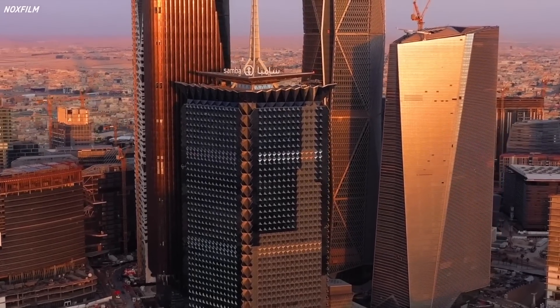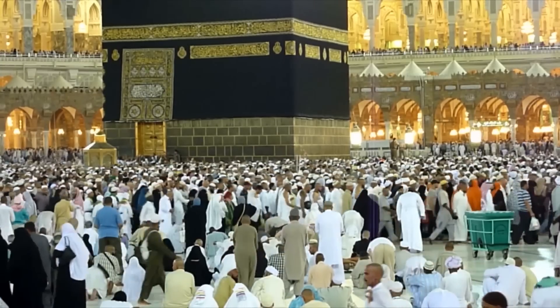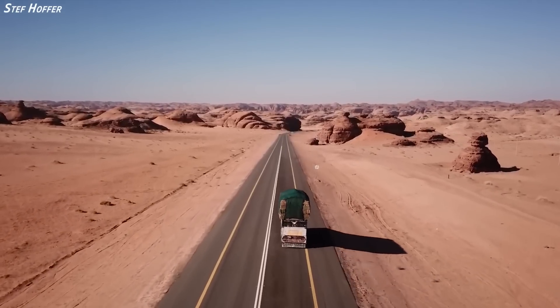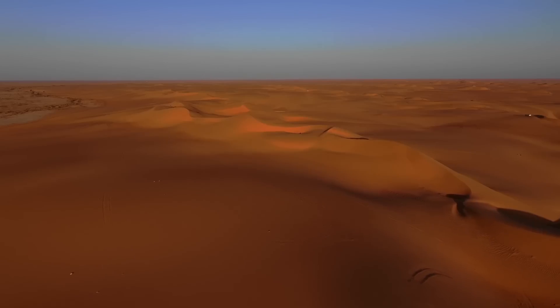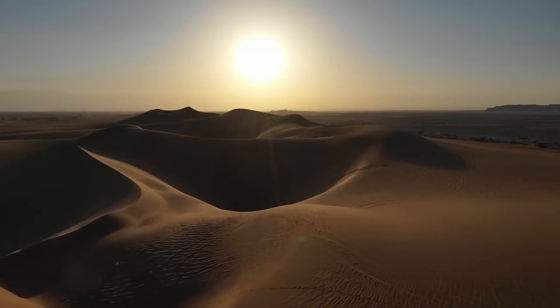This is Saudi Arabia, renowned for its vast oil reserves, being the birthplace of Islam, and its bustling modern cities. However, it is also an unforgiving desert landscape, home to one of the most inhospitable deserts in the world — the famous Rub' al-Khali, also known as the Empty Quarter, as it takes up close to a quarter of the country's size.